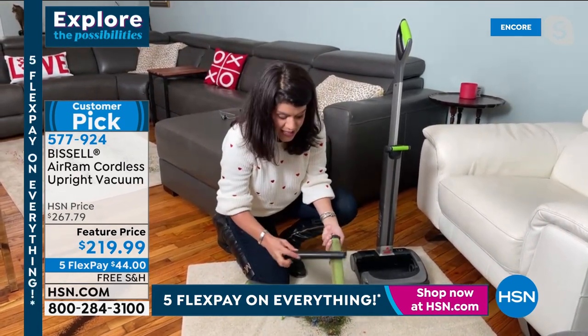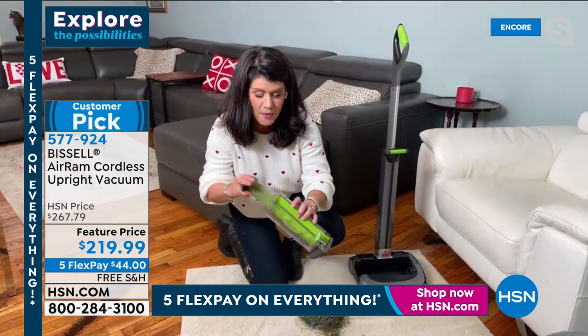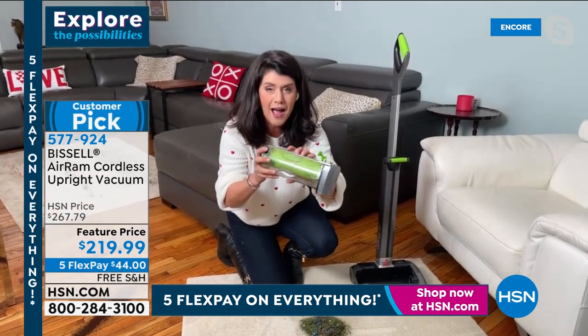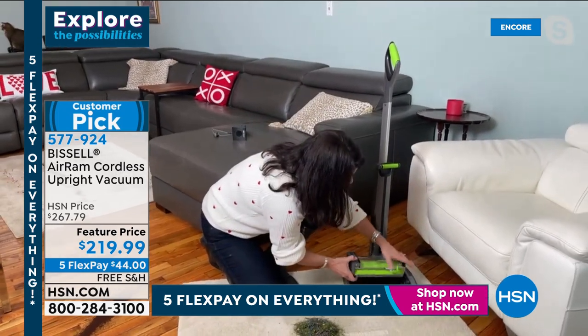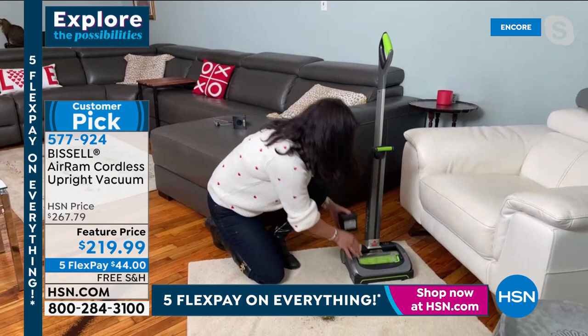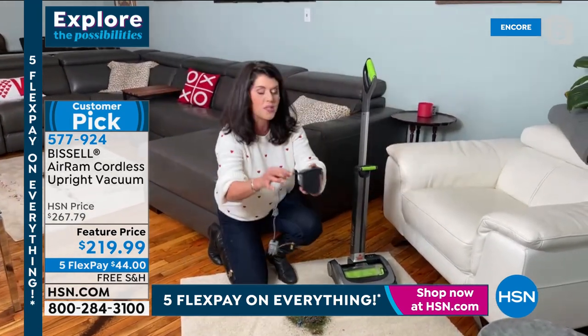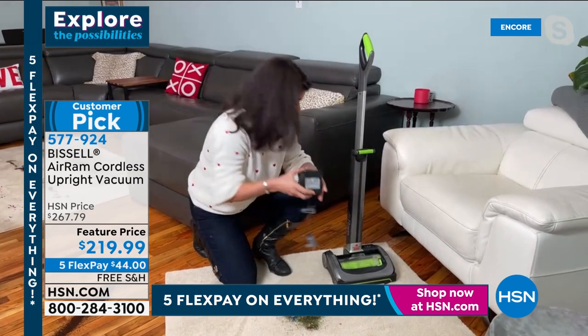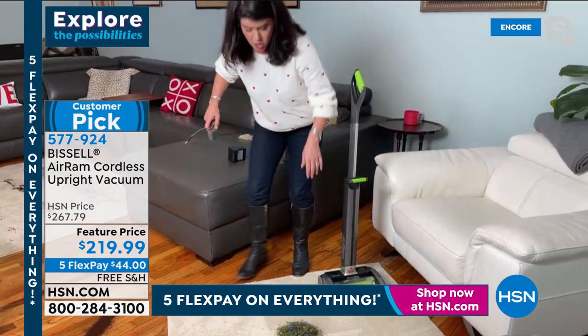This is the dust and dander from just one carpet in my home. You can shake it out — it gets clean every time, and you can even rinse it. When you get the Air Ram home, you are never going to buy another filter or a bag again. This pops on right here. There's a cord — you can charge it with the cord attached, or you can charge it inside your machine. It takes just a couple of minutes to charge.